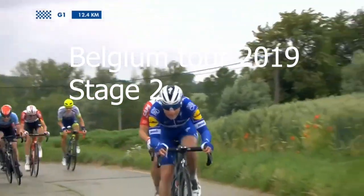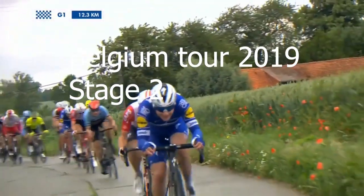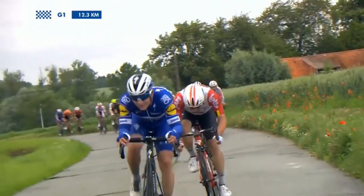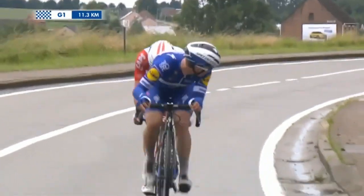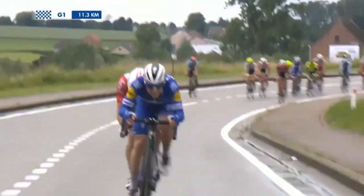After Remco's ridiculous win in San Sebastian, I thought I'd compile some of my favorite ones. This is Belgium Tour 2019, one of his first big wins in Europe. You can see him attacking just out of the cobbles, Campenaerts in the wheel, and he's allowed to do the puppy paws.